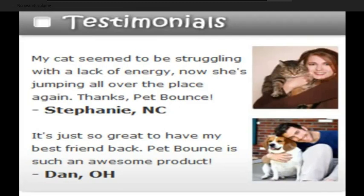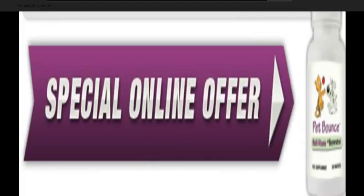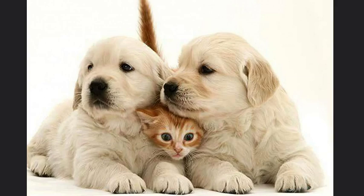Vet-prescribed drugs for joint discomfort should be used only as a last resort, because they merely mask symptoms instead of actually fixing the problem. However, thanks to the work and progress of those in the medical field, there are new natural solutions which can help keep your pets healthy and active for years.